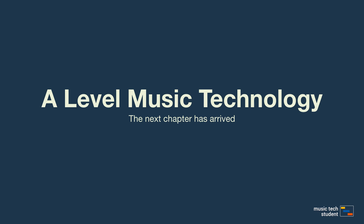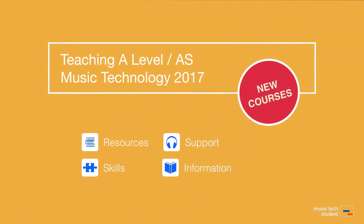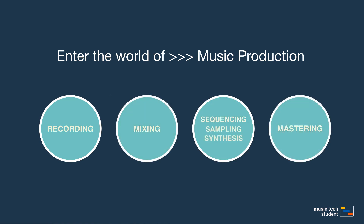We're excited to be part of the evolution of the new AS and A-Level in music technology. This next chapter will bridge the gap with industry and higher education. We will provide you with all the resources, skills and information you need to successfully complete this course. Music technology has a bright future and is now a key part of a student's progression into the world of music production.